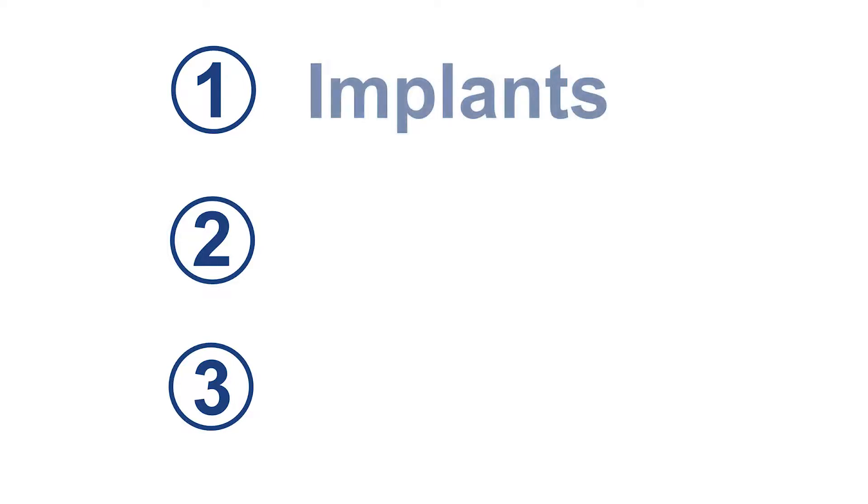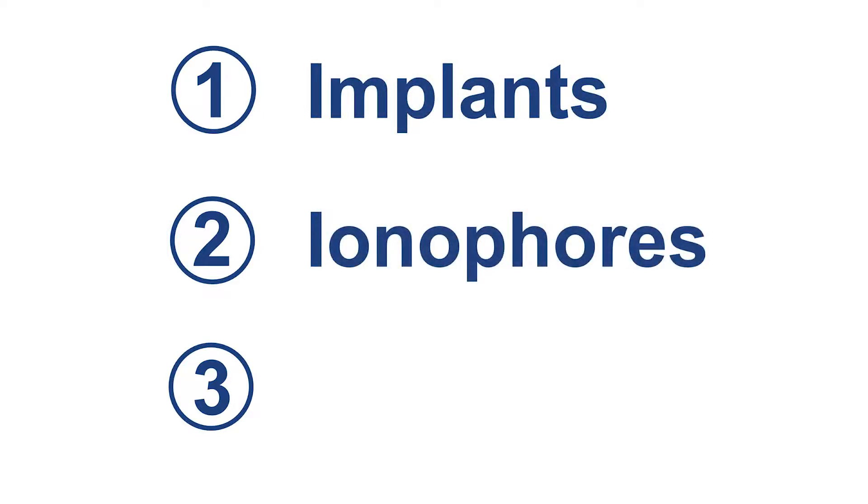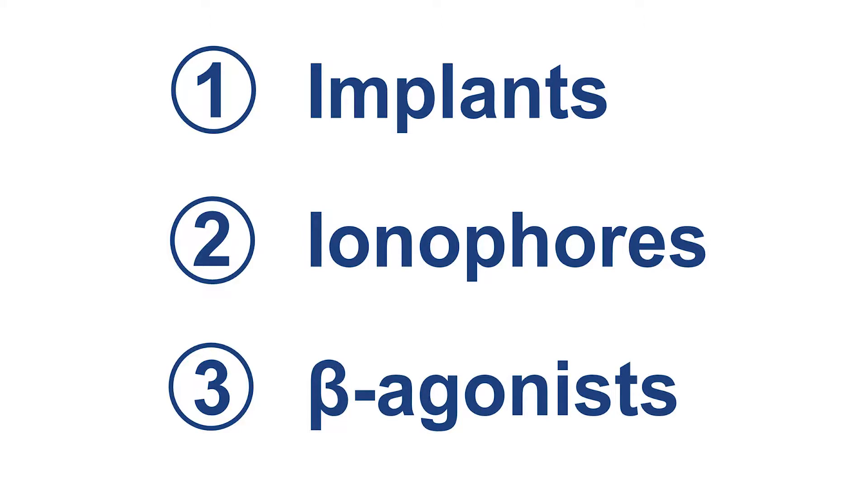One thing we can do to improve upon the shape of steaks from Holsteins is to employ science. Modern science has greatly improved the management technologies available for cattle, and with the right combination of technologies, you can create the desired meat characteristics in your Holsteins. Three technologies that have proven to work separately or together to improve Holstein carcass characteristics are steroid implants, ionophores, and beta-agonists. But what are they, and how do they work?